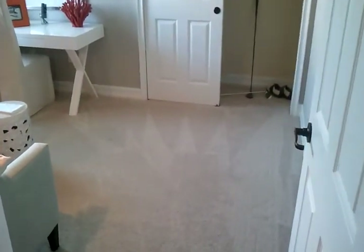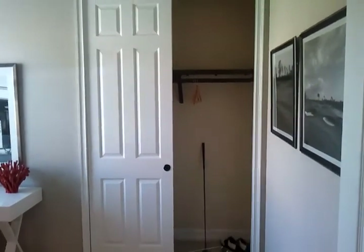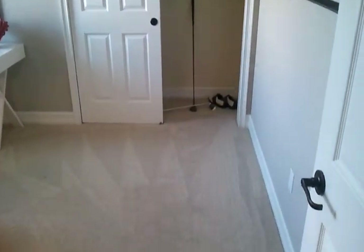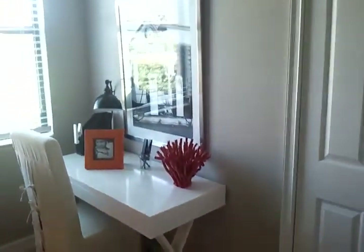Here's the second bedroom — same setup with a nice room and your sliding closet door. They've got this furnished as a little office space.